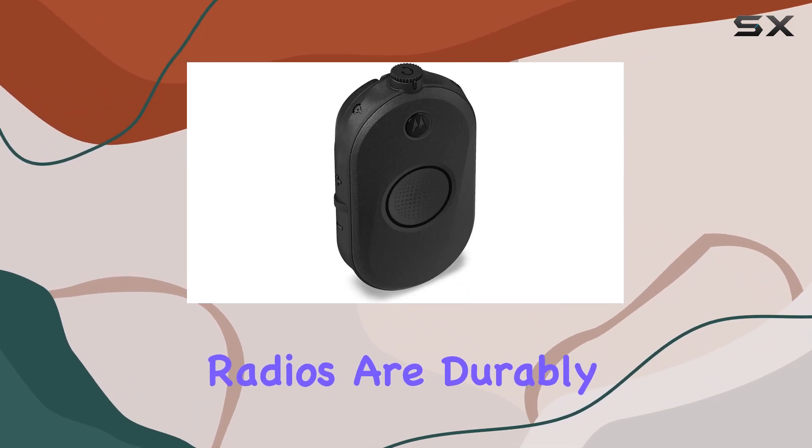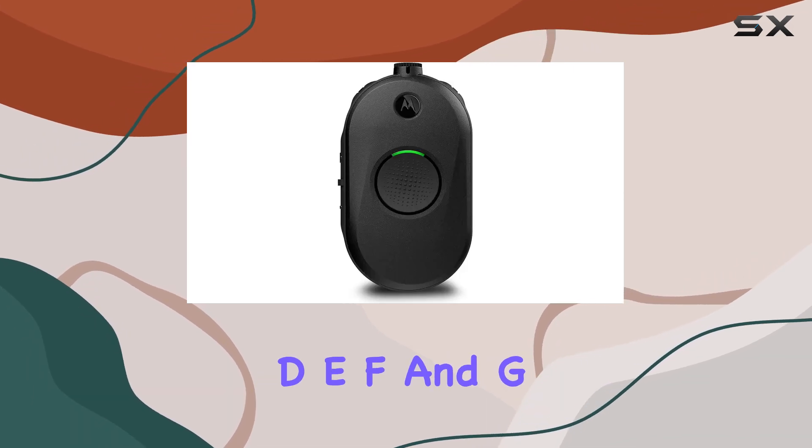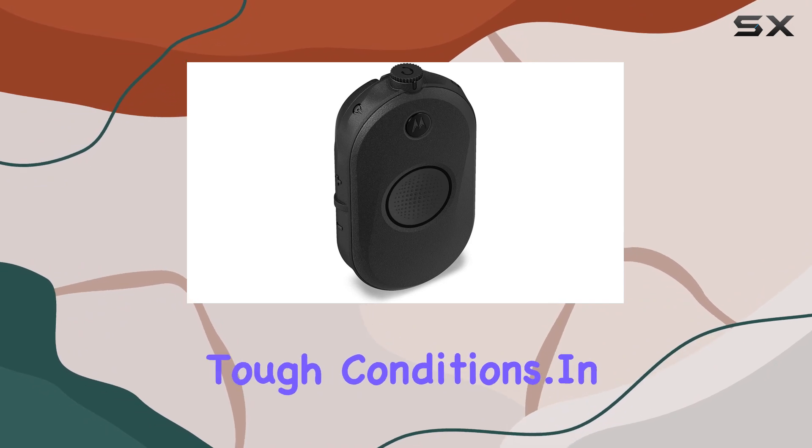The radios are durably built to meet MIL-STD-810C, D, E, F, and G standards, ensuring they can handle tough conditions.